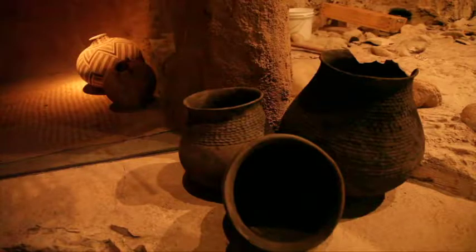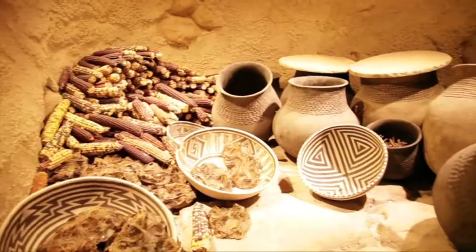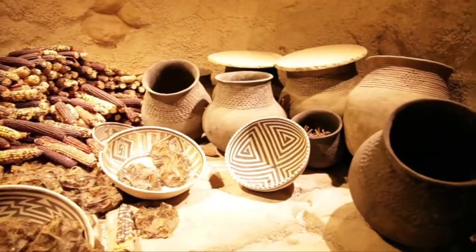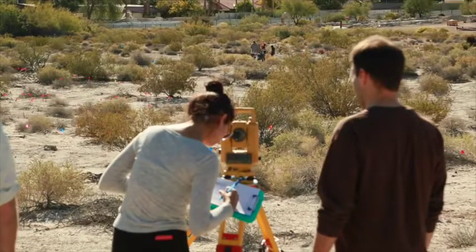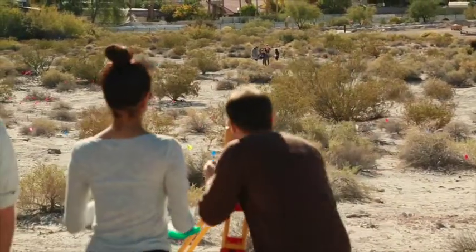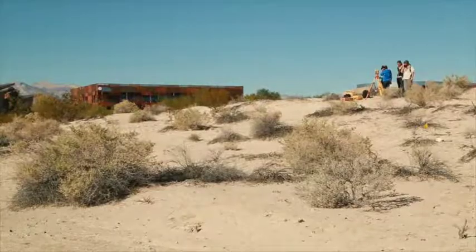They've still only scratched the surface of the spring mound's potential revelations and are hoping to dig deeper into its hidden possibilities. We know that at other spring mounds in the valley they've found mammoth, bison, camel, and early horse. We don't exactly know how old our spring mound is, and we don't know if we have any of these large megafauna located in there. Ultimately, the survey we're doing now will lead us to future work — hopefully some larger-scale testing so we could actually do some excavations into that spring mound and answer some of those questions.